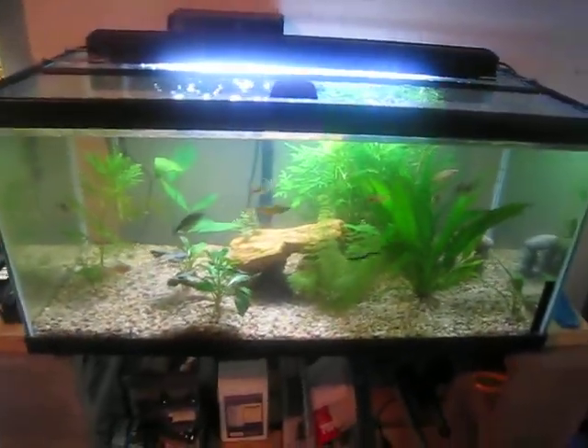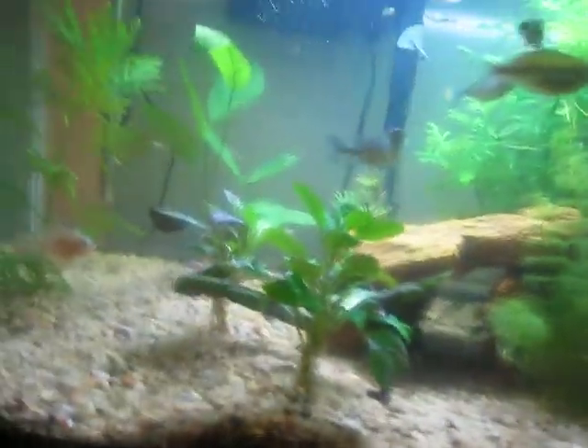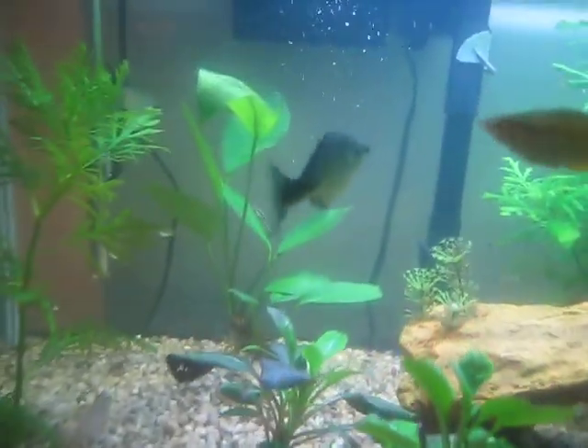The rainbow fish tank is doing really well. The wisteria is going insane — it's got a lot of roots back there. Today I got a school of zebra danios, there they are up there, five of them, and then three more otocinclus. And I replanted this piece of wisteria. There's also a snail in there somewhere, I'm not sure where. He's impossible to find, he's really really small and he looks like the gravel.